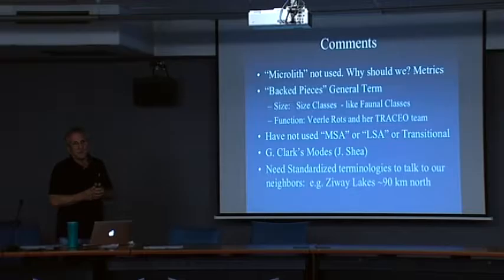We all know that Clark's modes are not really sufficient for Africa. Maybe we want to move towards something like what John Shea has created, but that's pretty hard to remember. I think we can come up with some way of defining technological changes over time without having to institute a cultural-historical period that makes us immediately think of backed pieces or bifacial points — we find both here.